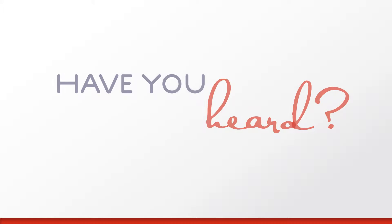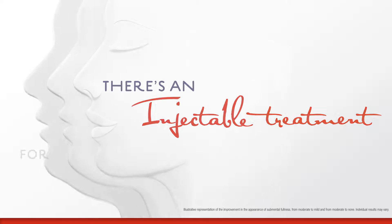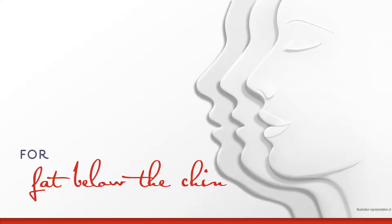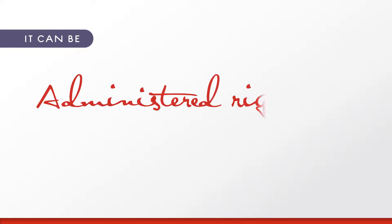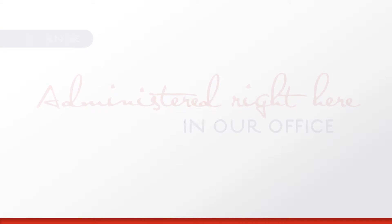Have you heard? For the first time ever, there's an injectable treatment for moderate to severe fat below the chin. The best part? It can be administered by your doctor right here in our office. The injection procedure takes 15 to 20 minutes and it doesn't require any surgery.